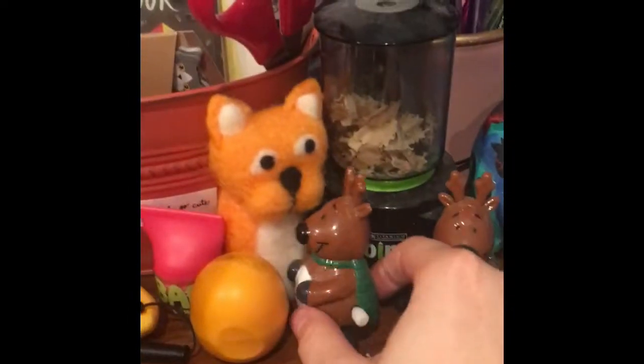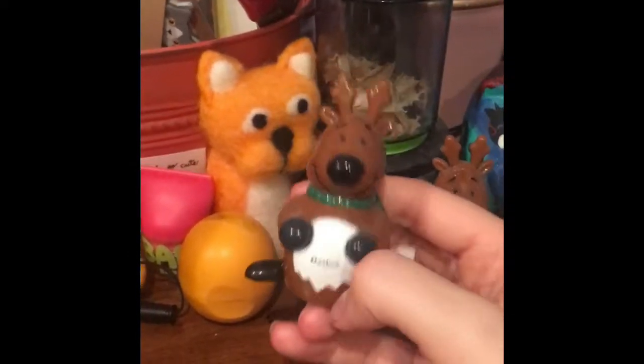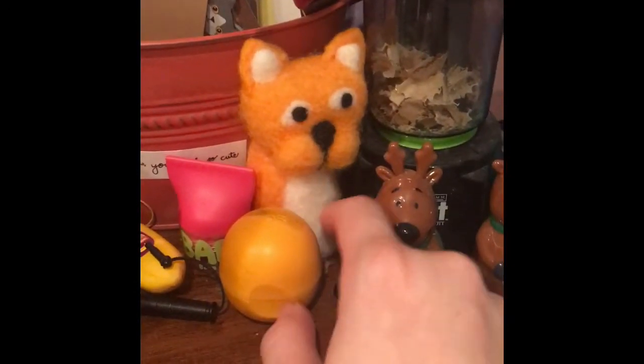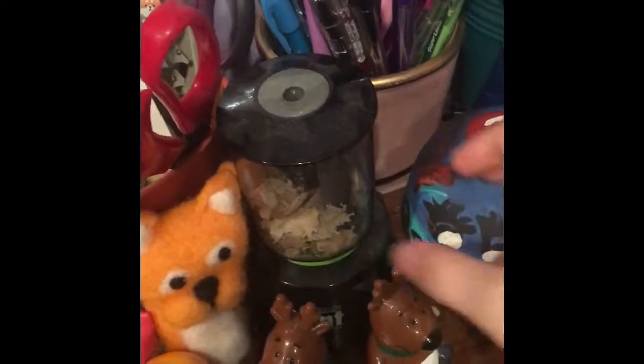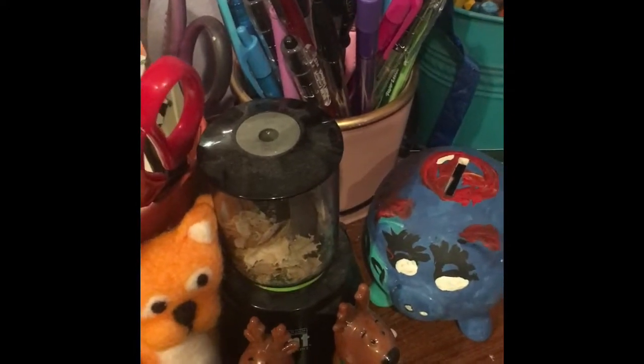Right down here I have these little reindeer — they're Dasher apparently. My cat's name is Dash, so my aunt gave me these. My aunt also made me this — it's a little felt kitty. I love cats; they're my favorite animal, they're the best. And then this is my eye point pencil sharpener. I don't use wood pencils that often, but when I do, it comes in handy.